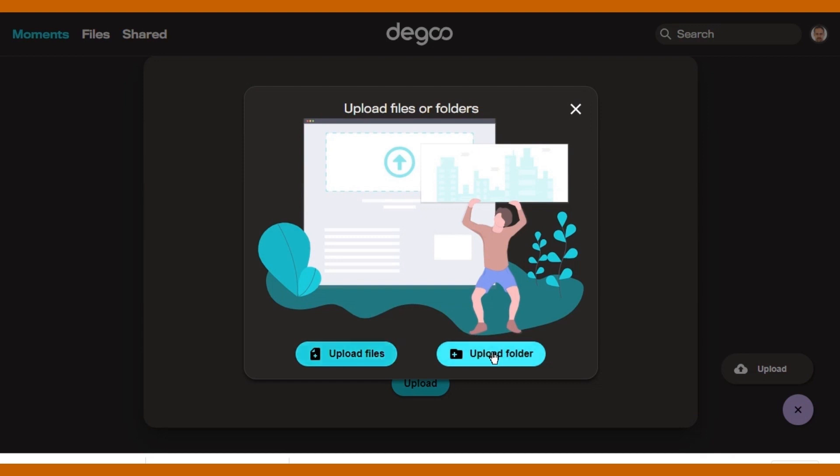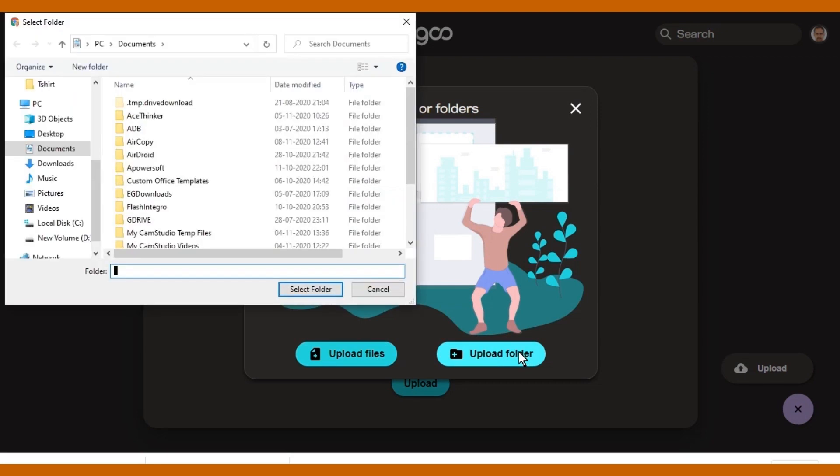I am uploading one video and photo to Degoo, and also trying to play the video from there.